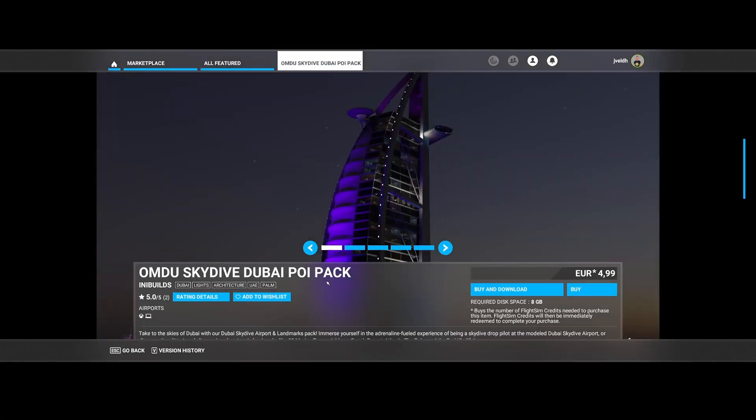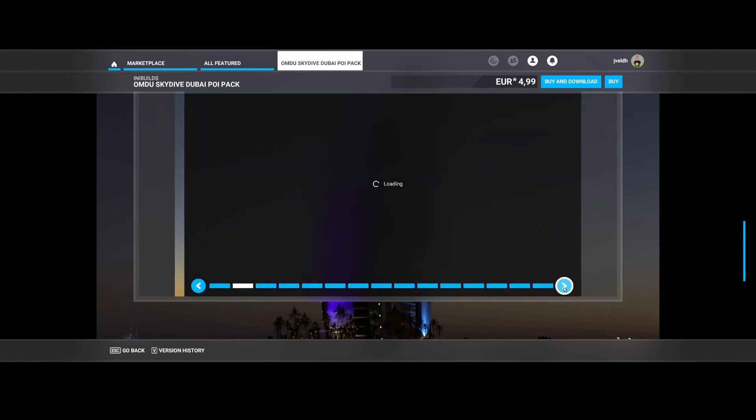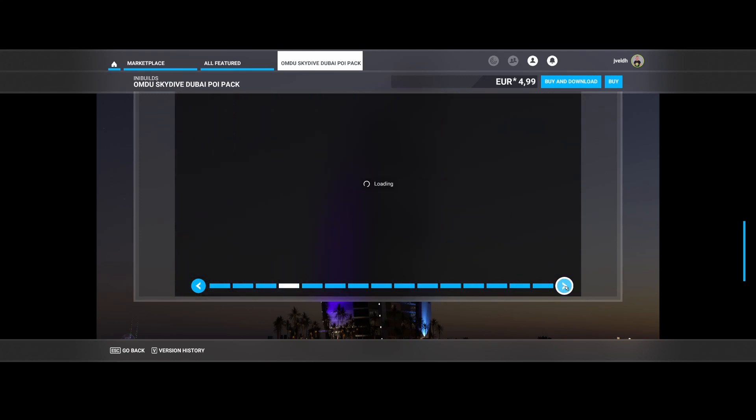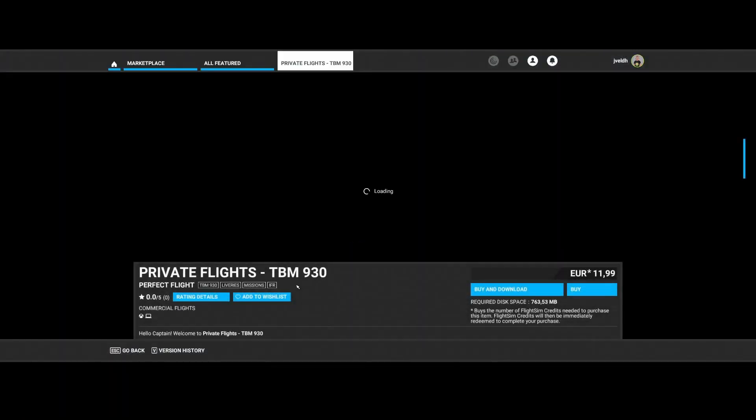Then there's the Skydive Dubai Boy Pack (OMDW) created by INI Builds. They also released two free packages, so check their site to download those. With this pack you can discover the skyline and explore iconic landmarks like the 23 Marina Tower, Address Beach Resort, Atlantis the Palm, and the Burj Khalifa. The free package includes the Formula 1 circuit and several other things. This paid pack focuses specifically on the skydive area, while the other packages cover other parts of the city.